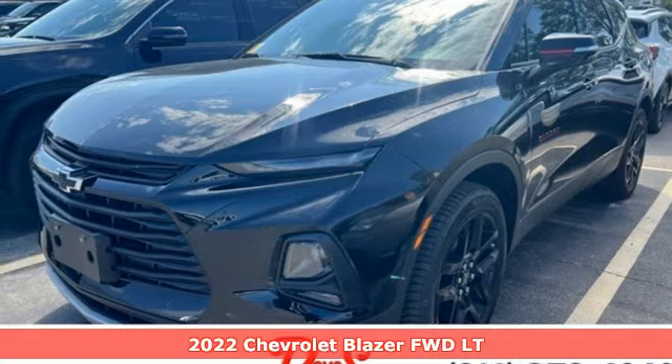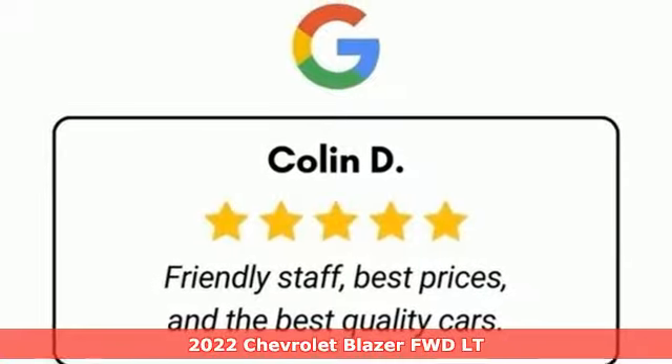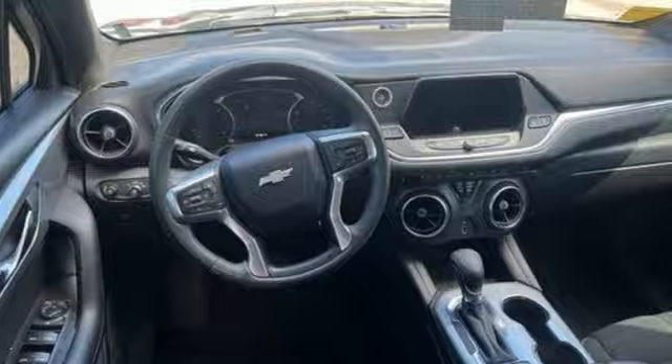Here's a 2022 Chevrolet Blazer. It's built for rugged roads and conditions and dressed for the day-to-day. You'll look forward to every drive with features like these.